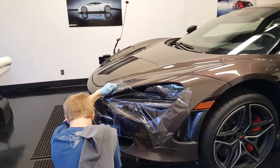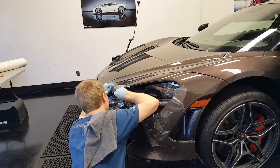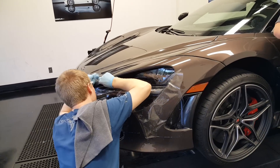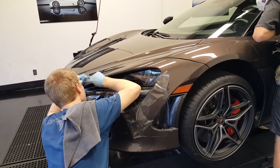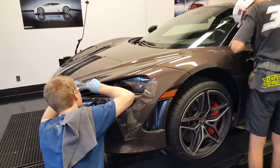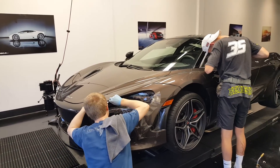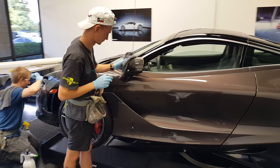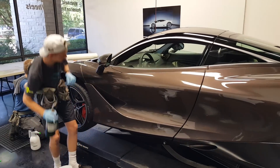We hand trim everything. We don't use any pre-cut cookie cutter packages. We like to design really customized packages and give our clients exactly what they want, so they're not tied to any sort of pre-cut package.